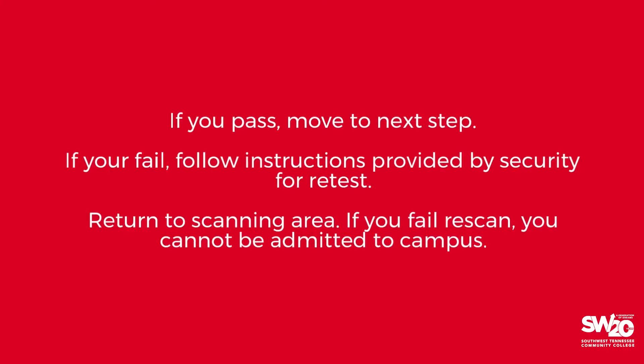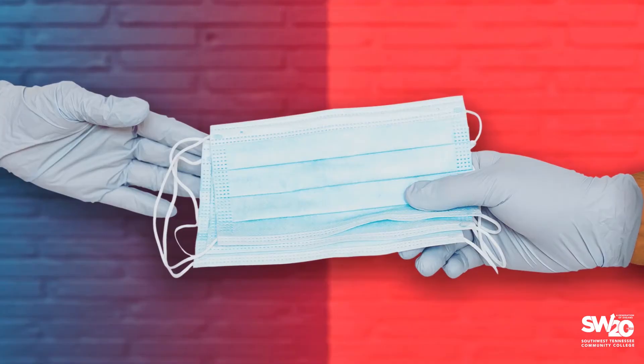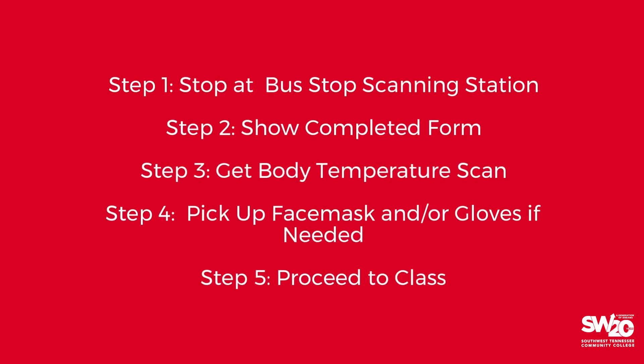If your temperature is higher than 100.6 degrees, you will be asked to wait five minutes for a rescan. If you fail the rescan, you cannot be admitted to campus and must leave. Pick up a face mask and gloves if you did not bring your own. Southwest will provide this personal protective equipment for your use at all times while you are on campus. You are now admitted to the campus.